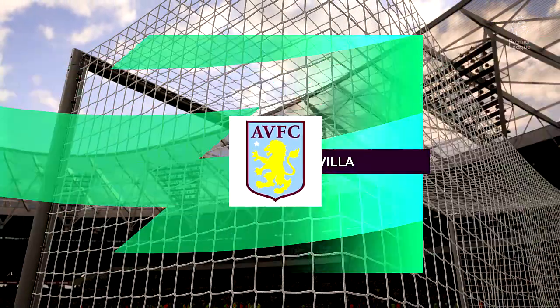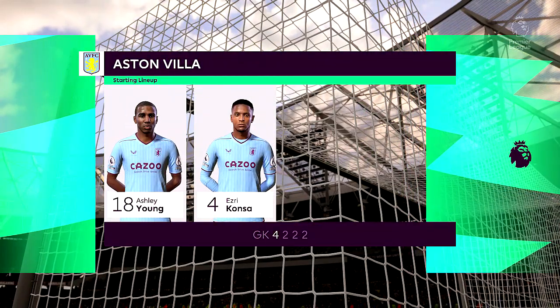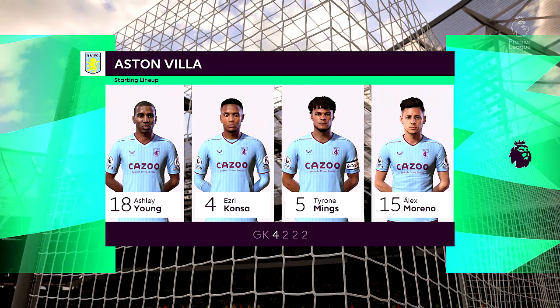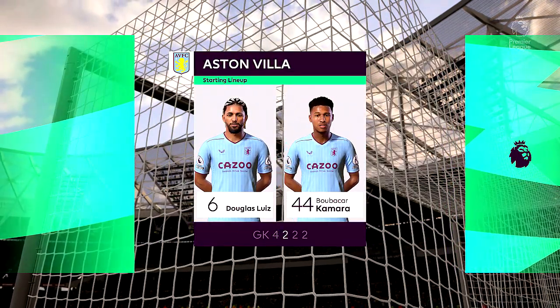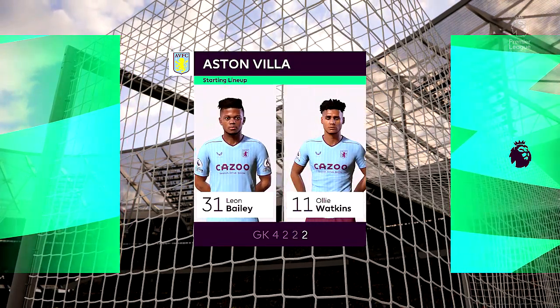Here's the starting eleven for Aston Villa. Emilio Martinez is the goalkeeper. Esri Konza starts alongside Tyrone Mings in central defence. Douglas Luiz plays alongside Boubacar Kamara in the centre of midfield.